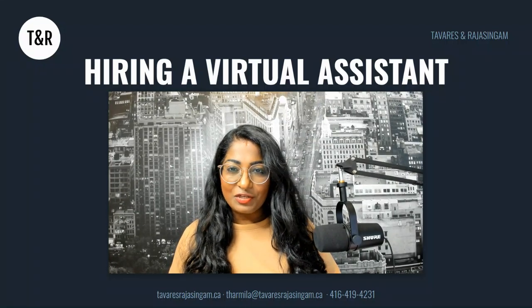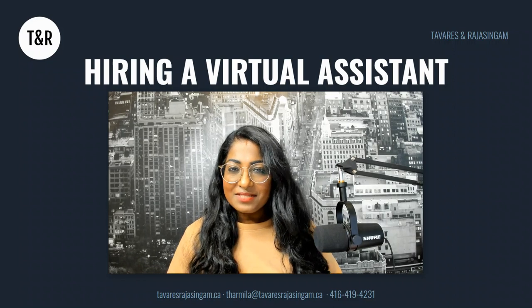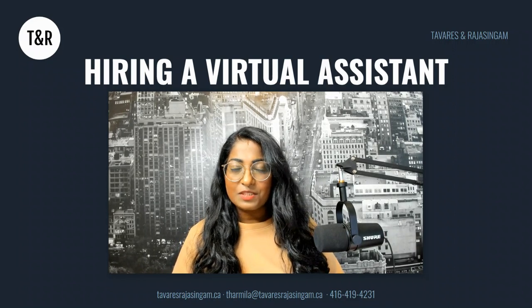In this video, I'm going to walk you through everything you need to know about hiring a virtual assistant — a VA — for your real estate business. My name is Darmila Rajasingham. I'm a real estate marketer, real estate agent, and a global team leader with DXB Realty Brokerage.